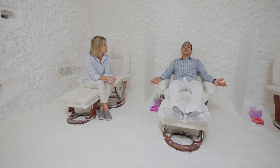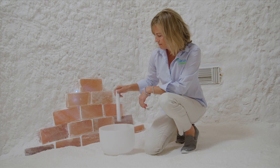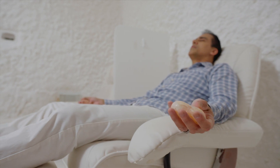Oh, the chair reclines — yes, exactly! Oh goodness gracious, oh wow, this is great. Can everybody please leave now?